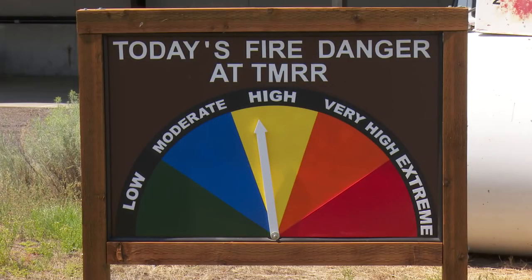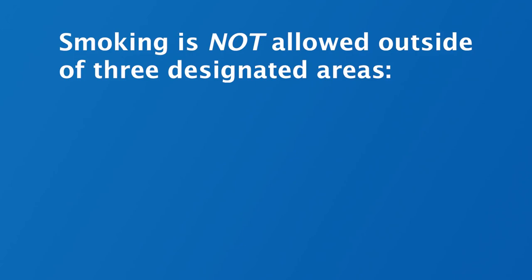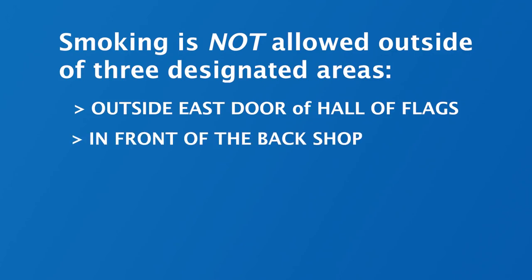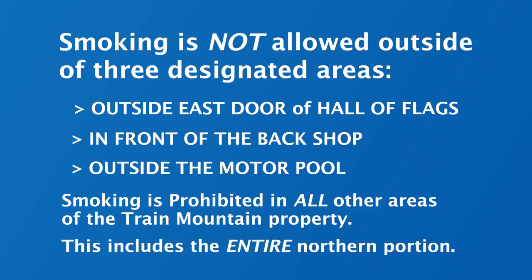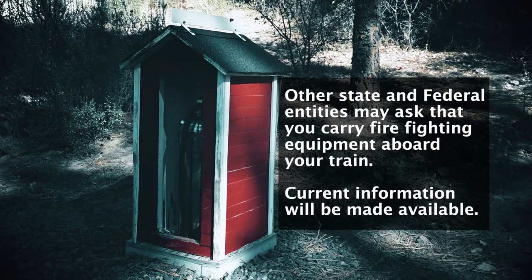Fire safety: the fire danger in Klamath County is frequently high and often extreme. Smoking is never allowed outside of three designated areas: outside the east door of the Hall of Flags, in front of the back shop, and outside the motor pool. If you have any questions, please ask a volunteer. Smoking is prohibited in all other areas of the Train Mountain property, including the entire northern portion. Violators may be asked to leave. Other state and federal entities may ask that you carry firefighting equipment aboard your train; current information will be made available.